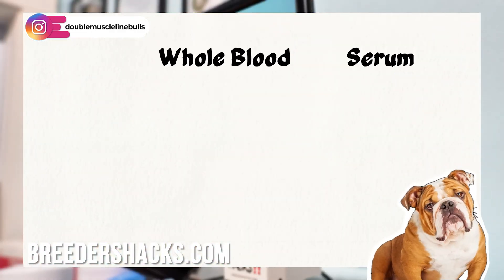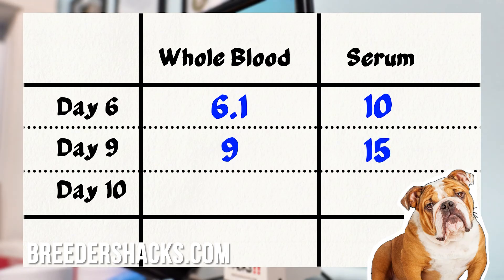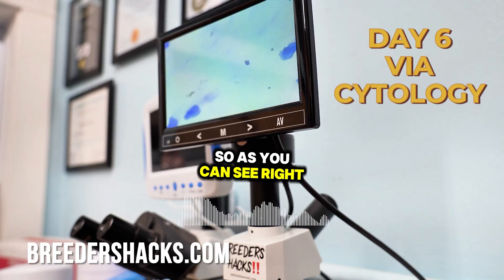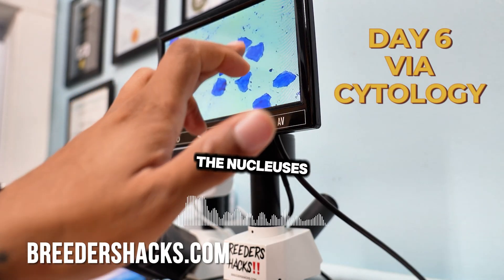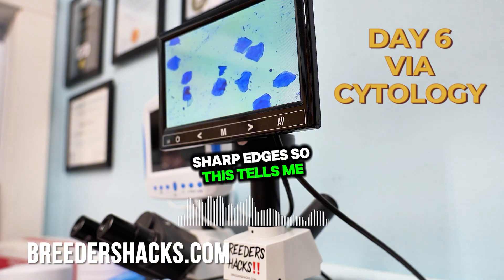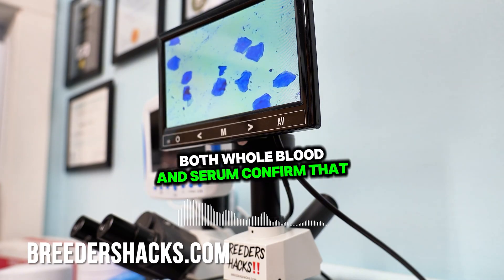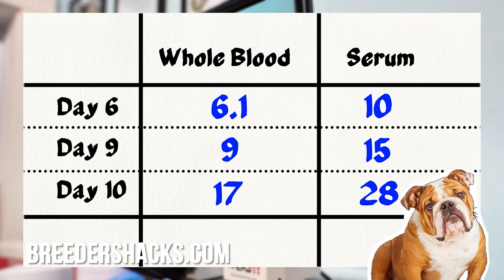I have a female tracked on day six, day nine, and day ten. On day six she was 6.17 on whole blood and 10 on serum. On day nine she was 9 on whole blood and 15 on serum. On day ten she was 17 on whole blood and 28 on serum. The cytology really reaffirmed this — you can still see some nucleuses, the edges aren't sharp, and the cells are spread out. This tells me she's in heat but still early, which both whole blood and serum progesterone confirmed.